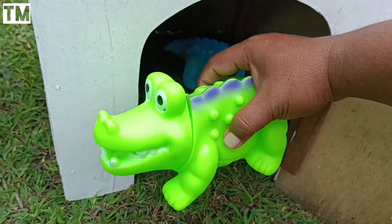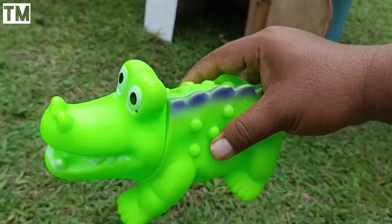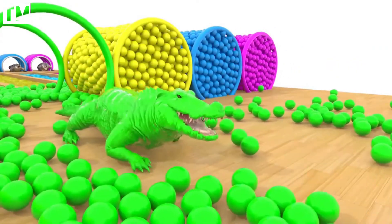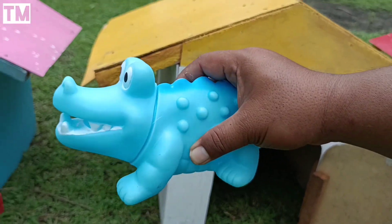Wah ini ada buaya lucu, warna hijau teman-teman. Wah ada buaya warna biru juga teman-teman.